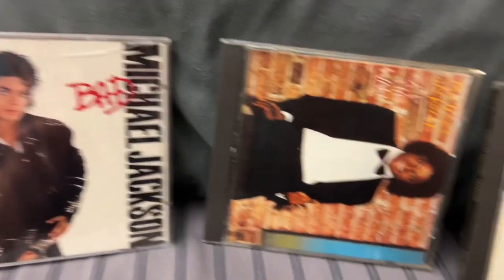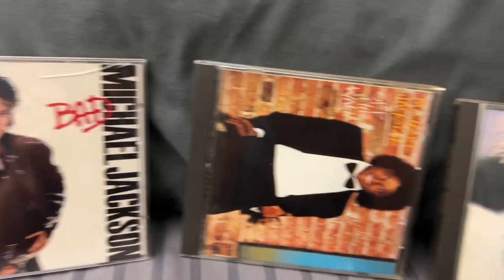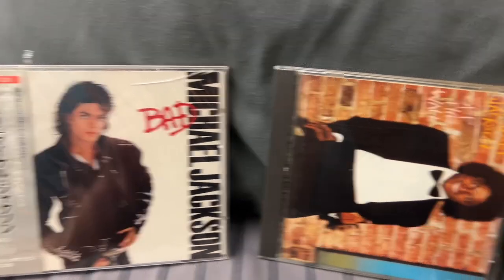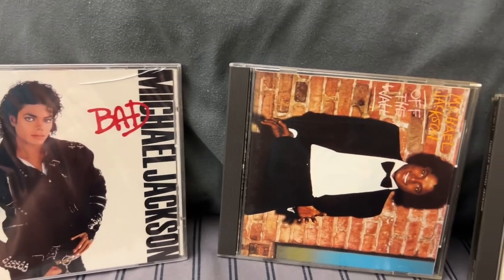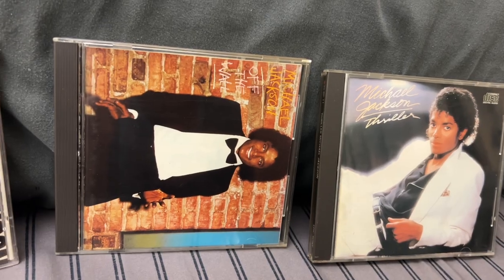Hey YouTube, I got a very exciting presentation. I'm not gonna tell you how much I spent on this, but for those of you that do know, I have a passion for music and collecting and all that jazz. Today I have some Japanese true first pressings of these albums.